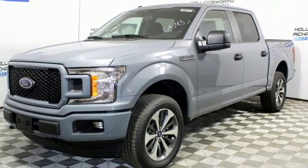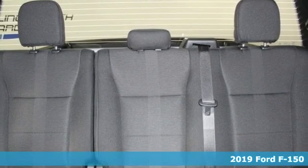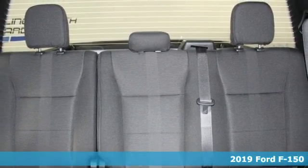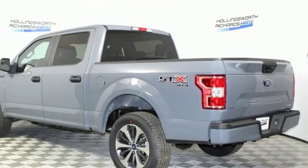Here's a new 2019 Ford F-150. This truck was built to tough it out and tested to make sure it's up to every challenge. Plus it offers an exciting list of features.